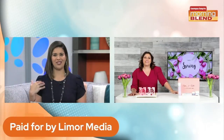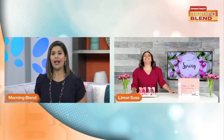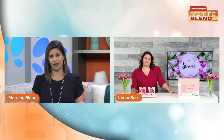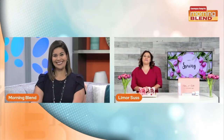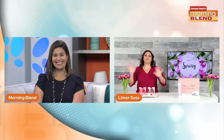For more tips and product information, you can check out limor.tv, and you can follow Limor at LimorSuss on Instagram. Thank you so much for joining us today!